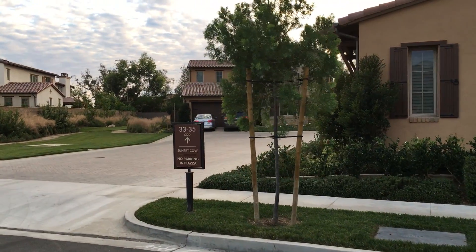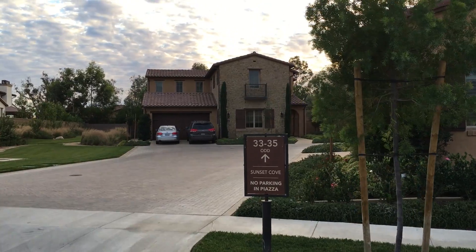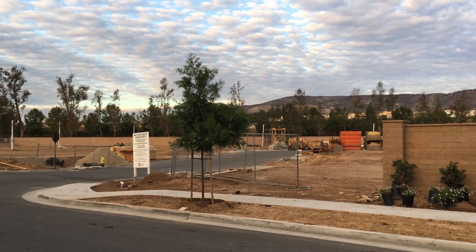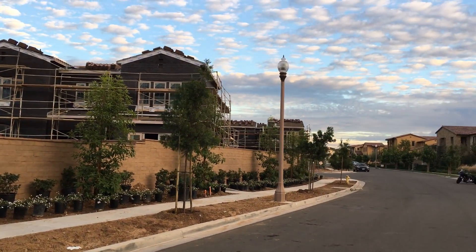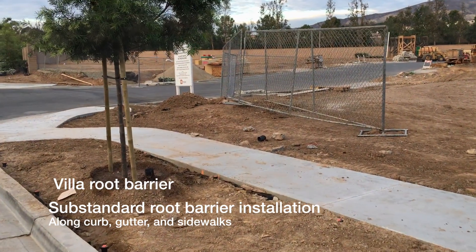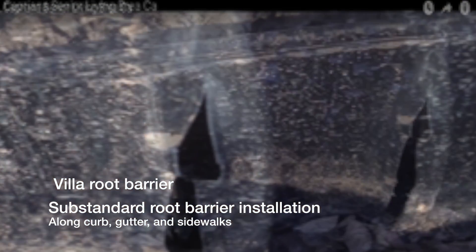Irvine, California, directly across from 33-35 Sunset Cove. We have a new model complex going on, and all the landscaping currently being done here is being done with vacuum-formed root barrier rolls that have shown to be a problem here in the past, with the very thin walls tearing, allowing the root structures to go through. And as we can see, all this material here has been substituted to vacuum-formed material.